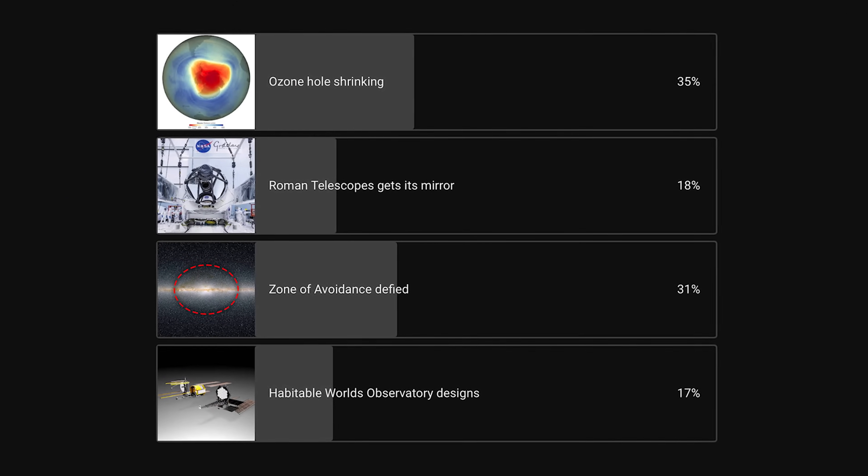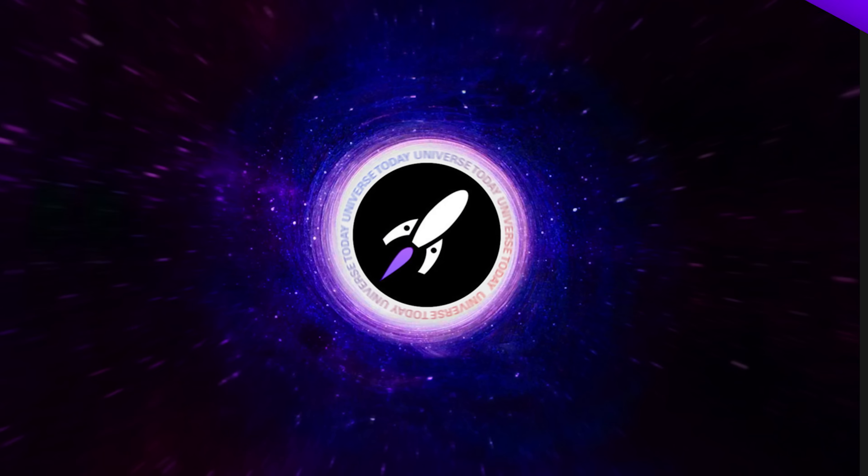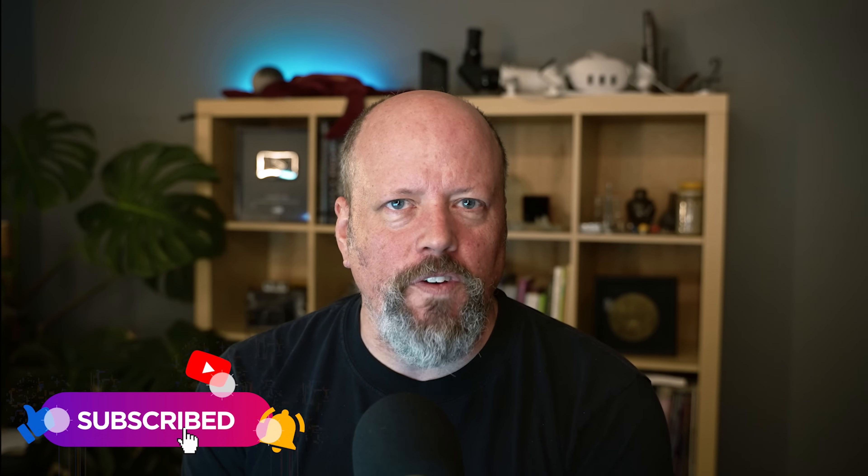Every week we do a vote on the channel where you tell us what you thought was the most important space news of the week, and the winner this week was that the ozone hole is shrinking. We post a new poll within about 24 hours of when we post Space Bites every week on the community tab — or it should show up in your feed. Go to the community tab, find the poll, vote, and you'll have trained the YouTube algorithm that you want to see more of these polls. You should also subscribe to the channel and click the notifications bell.